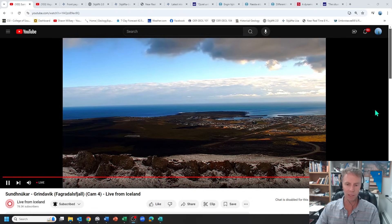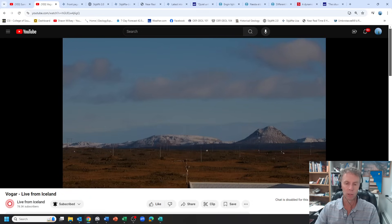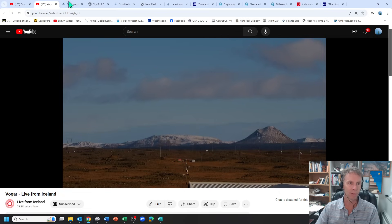Looking at the webcam here, they've actually got a little bit of snow, so you can see Grindavik here from this webcam and a little skiff of snow in the foreground. If we look at the camera out by Vogard, looking to the south at Keilir and some of the highlands there, you can see some of that snow sitting up there.